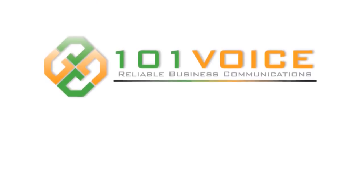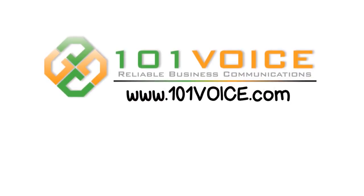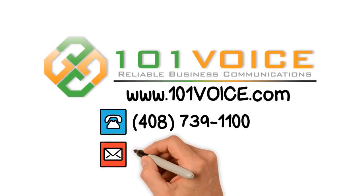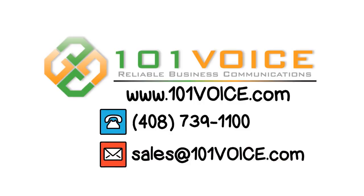If you are interested to take advantage of this function for your business or have any questions, please feel free to contact us via phone at 408-739-1100 or email sales at 101voice.com. Our sales and consulting team will be more than happy to assist you.